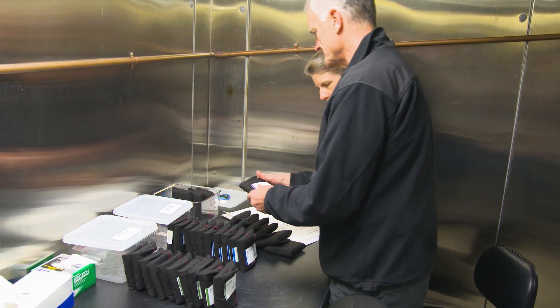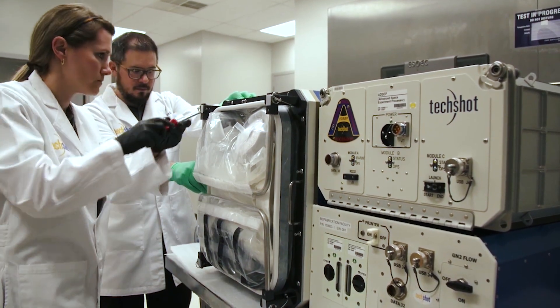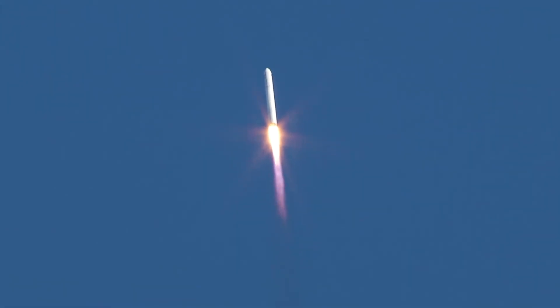This season, we're exploring why we send science to space and what it takes to get it there. Spoiler alert — you don't have to be a rocket scientist to conduct research in microgravity.